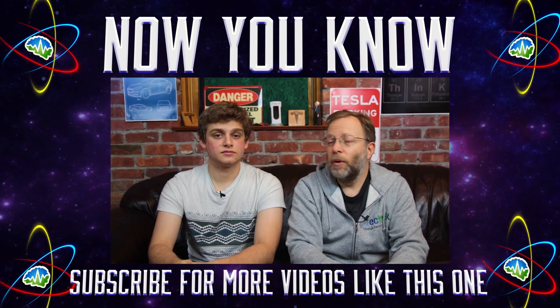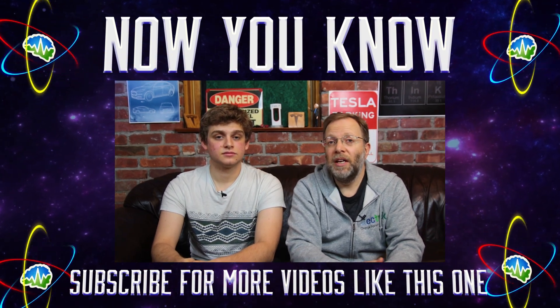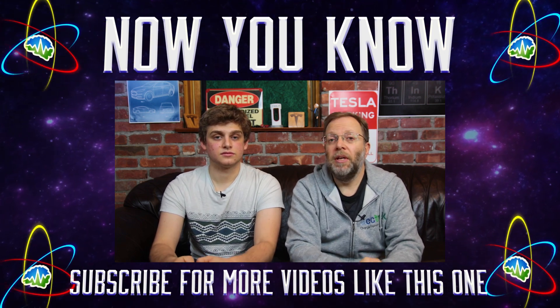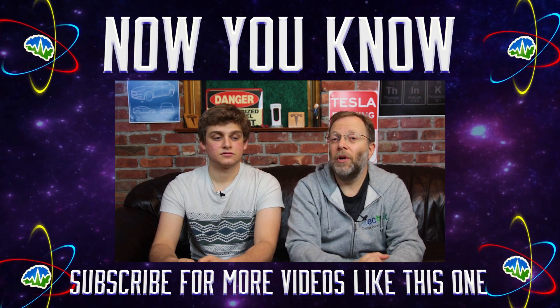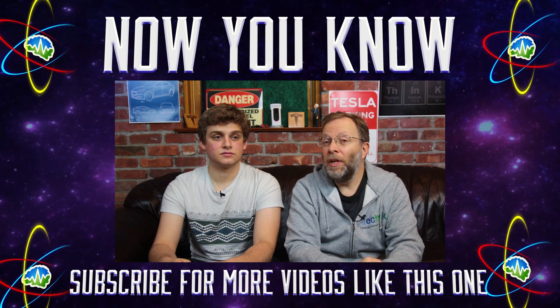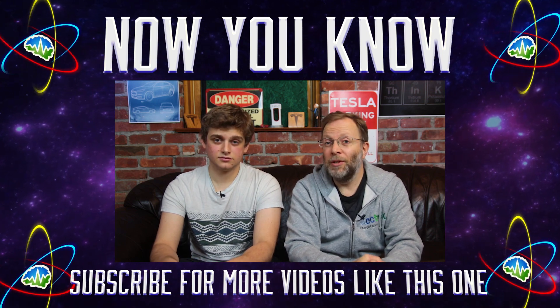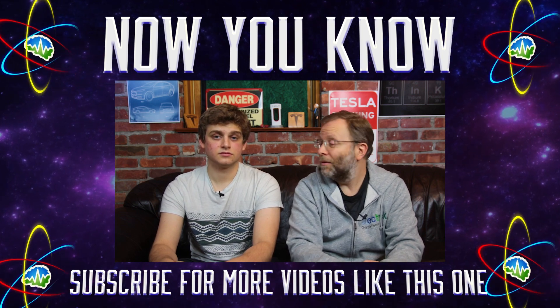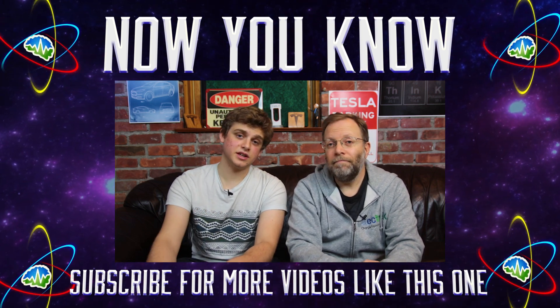Let us know in the comments what you think — is there a battery breakthrough going on right now in the Semi and the Roadster, or are they using existing technology? Don't forget to like and subscribe to the channel. We're coming out with so many cool Model 3 videos because we've got our hands on a Model 3. Thank you so much for watching Now You Know.